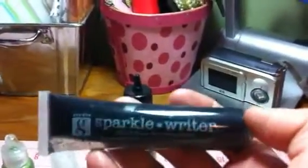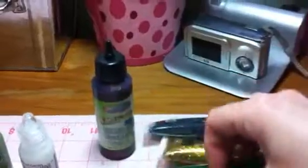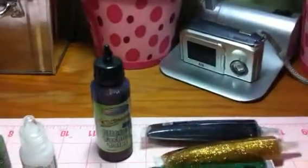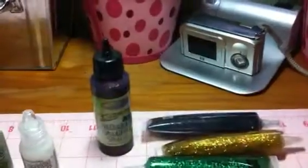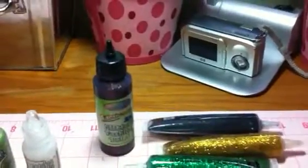Sparkle Writers — you're gonna get the black, these are from Studio G, the gold, the green, the clear with iridescent, the peridot, rust, silver, fuchsia, and this is like a burnt brown color, really pretty. You're gonna get all those.